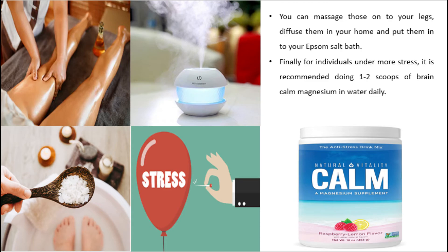Finally, for individuals under more stress, it is recommended to take one to two scoops of brain calm magnesium in water daily.